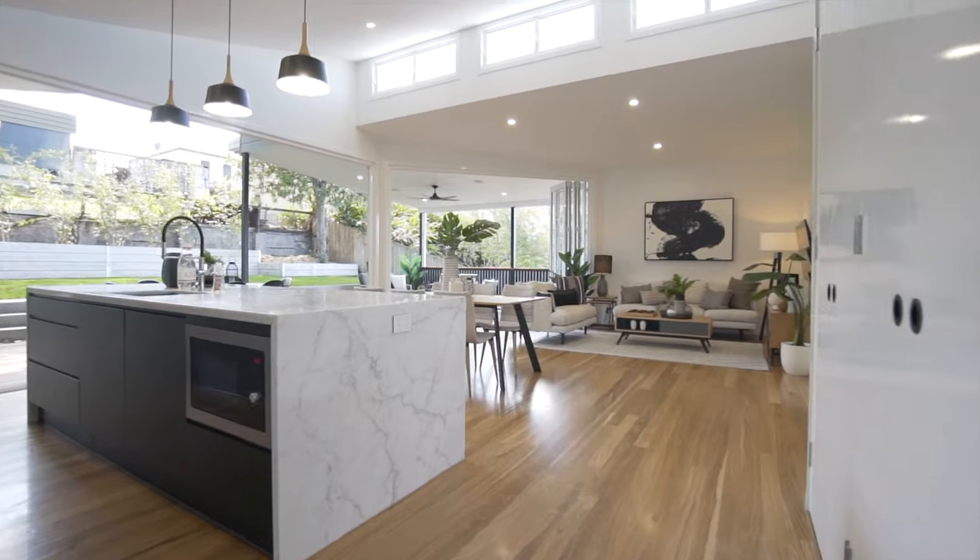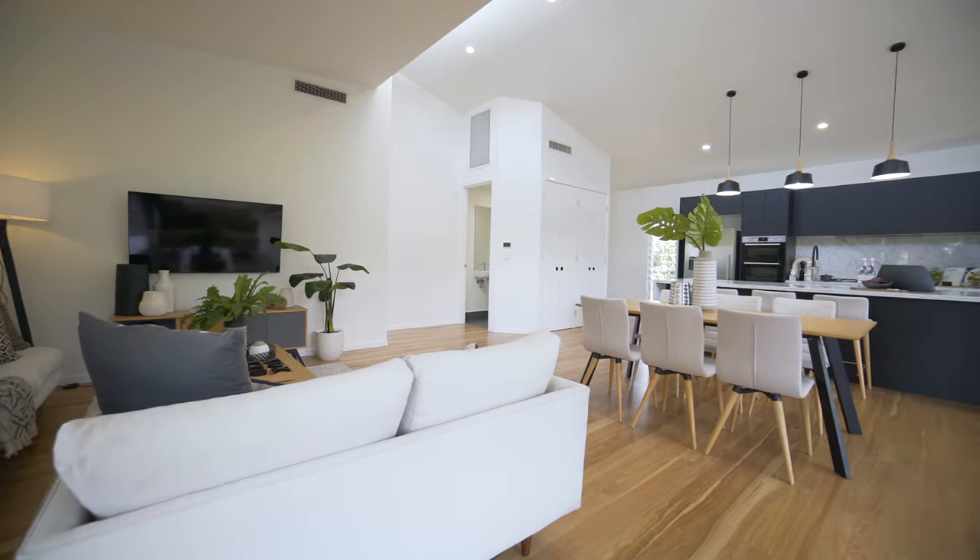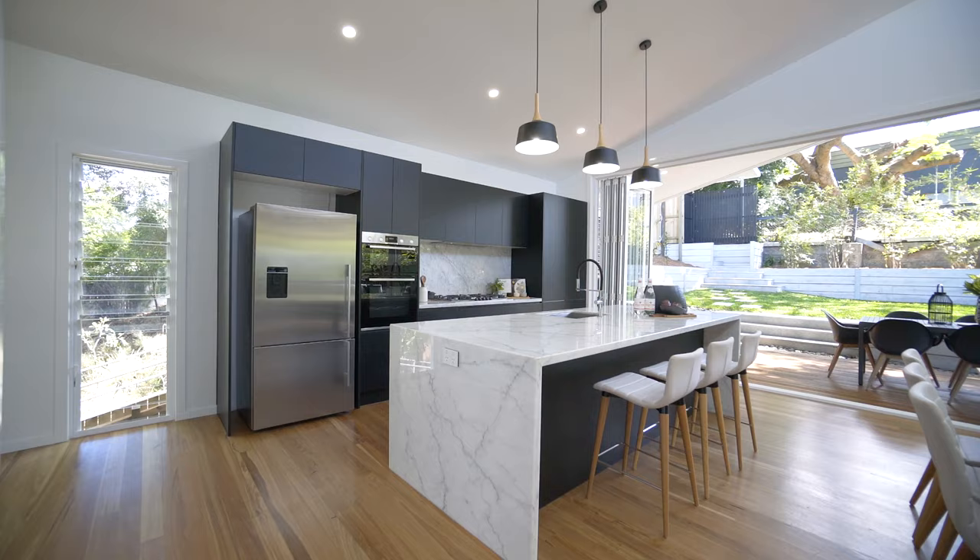On offer are soaring ceilings up to 3.6 metres in the gorgeous main living space, bathing the home in beautiful natural light and air.